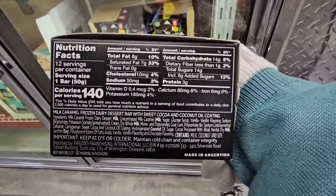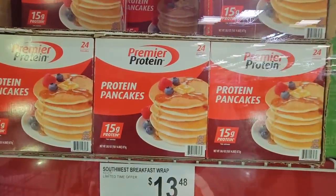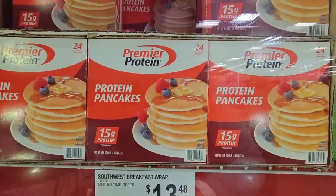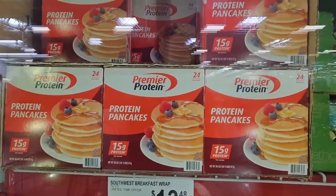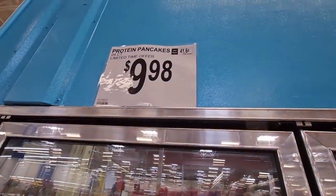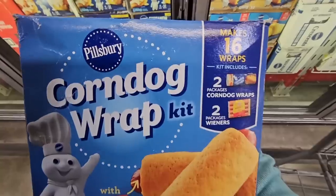This is the part where I almost just don't care — I'll eat it! Protein pancakes — there are 24 of them. I've seen these in shakes, but they've got pancakes now too. $9.98 for those.